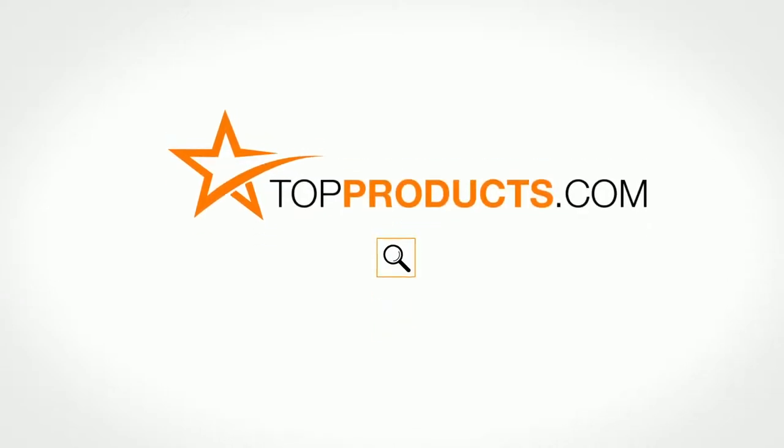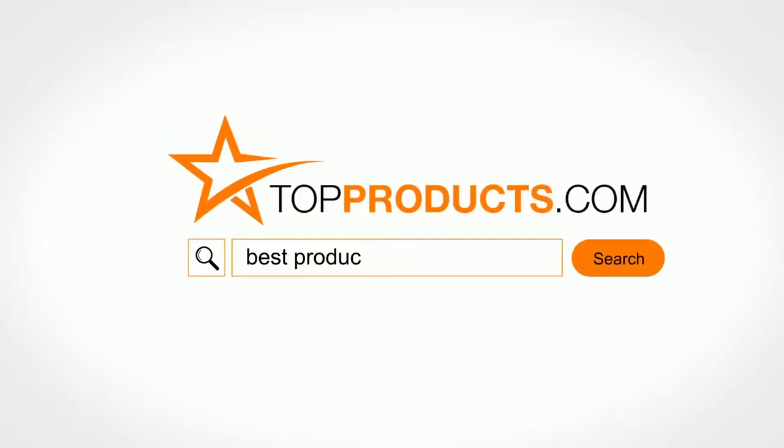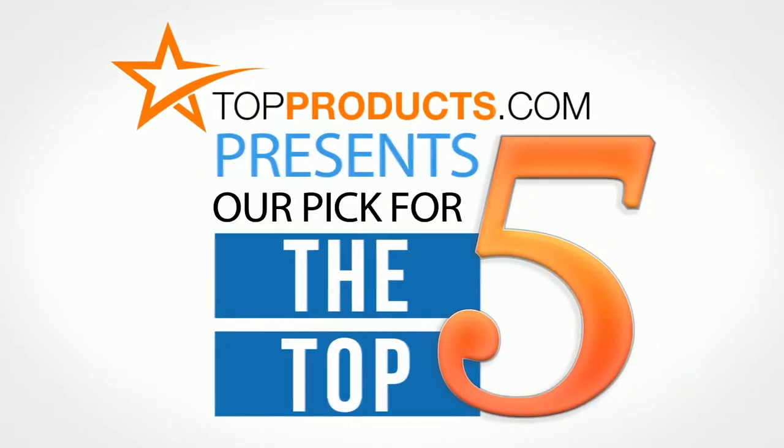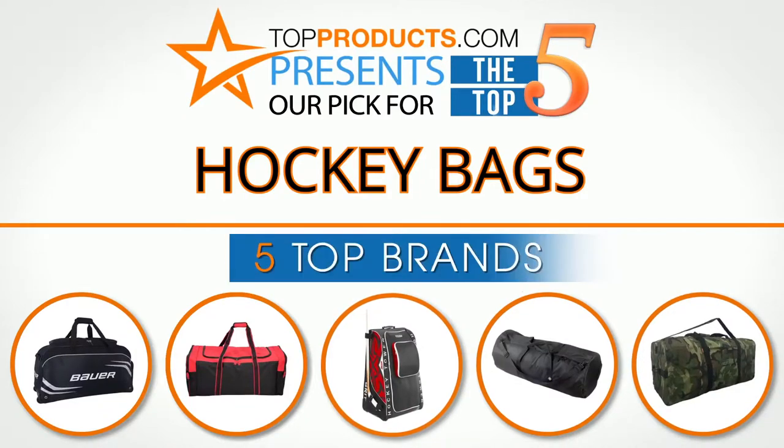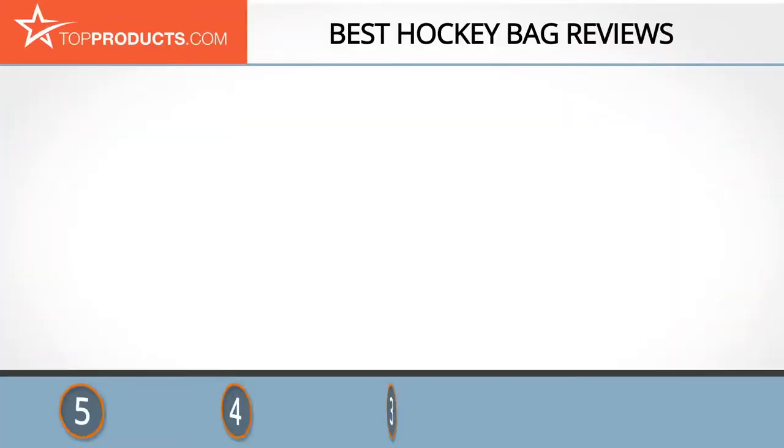TopProducts.com presents our pick for the top five hockey bags. For this review we chose five brands known for quality hockey bags, showcasing a variety of options that are available.